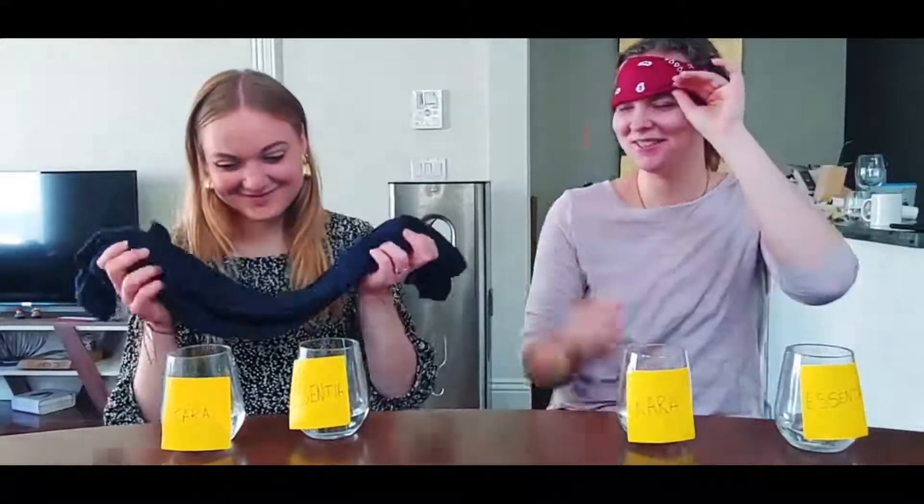I definitely like this one better because — I don't know — it's more pure and it's really refreshing. I love it. Yeah, it doesn't taste as chemically. Do you want to take your blindfolds off and see which one it was? Hey! I picked the right one. Hey! I picked two! We did it!